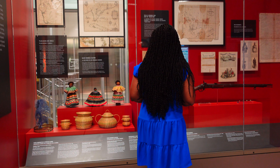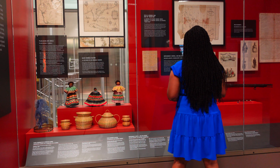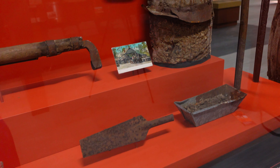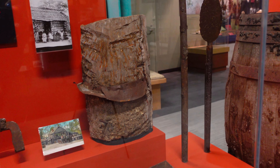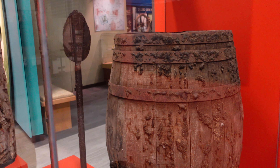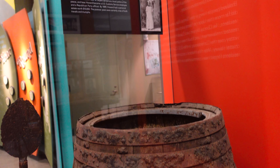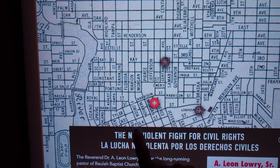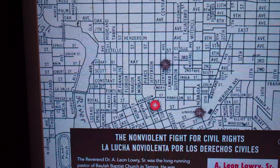There are more than 100 artifacts on display at the Tampa Bay History Center, including an 1856 handwritten lease for a 37-year-old enslaved woman and her three children in Tampa, and a Civil War-era map showing the disbursement of enslaved people in the U.S. I remember seeing a few of these pieces last year at the History Center during Black History Month.